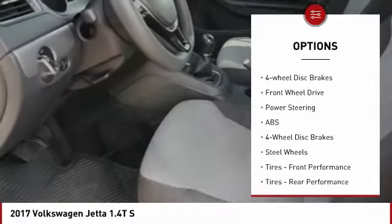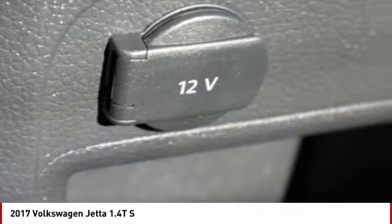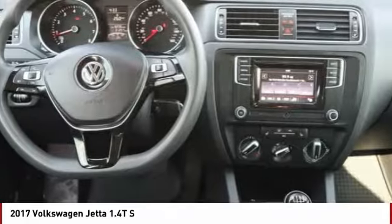Stability control, daytime running lights, engine immobilizer, wheel covers, four-wheel disc brakes. If you like it online, you'll love it in your driveway. Take it for a spin today.